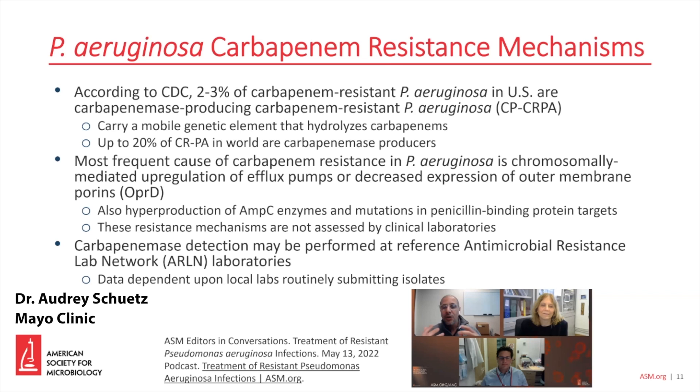Hi, my name is Audrey Schutz, and I'm discussing today troubleshooting unusual antimicrobial susceptibility test results. So we have a carbapenem-resistant Pseudomonas aeruginosa, and the question is, what are its likely resistance mechanisms?